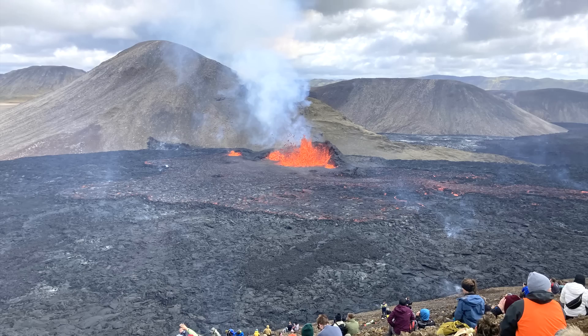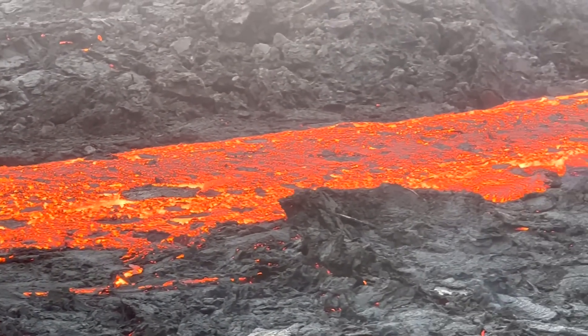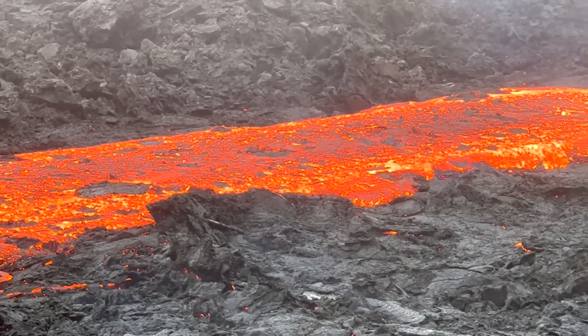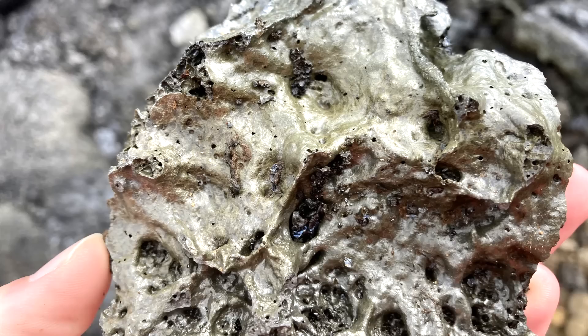While Meradalir's ongoing eruption might seem similar to Geldingadalir's eruption last year, its lava flows are slightly different. For example, when I was at the eruption site, I noticed a surprising lack of 1 to 5 millimeter green olivine crystals. These crystals are still present within the current lava, but are not appearing to create crystals large enough for the eye to see unaided.